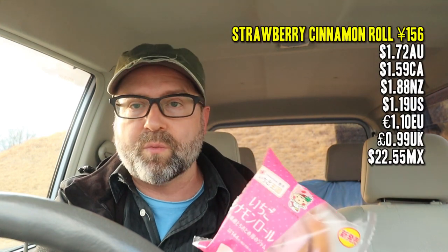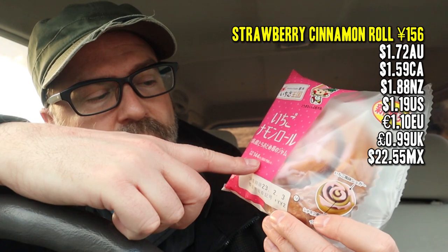The price here — it's 144 yen before tax and 156 yen after tax. In Japan they'll often include both prices, or at least let you know how much it is after tax, and your receipt will show how much tax was included. Anyway, let's get into this — it looks pretty good.